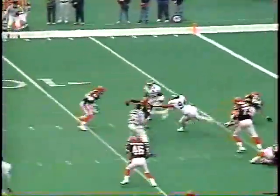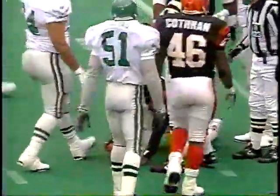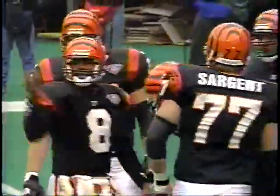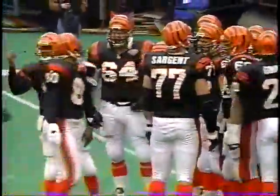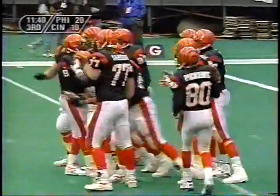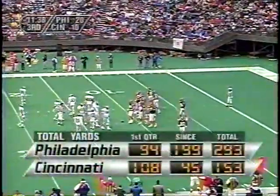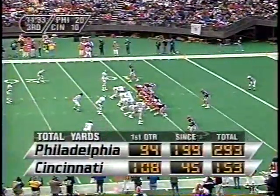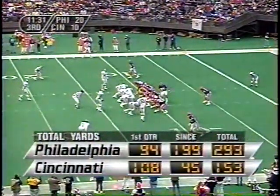First and 10. Blake thought about it, kept the football, and he's out across the 10. Leonard Renfro on the tackle. Looked for a moment as though Blake almost drew a face mask call. Leonard Renfro stuck his arm out and it appeared he grabbed him right around the collar, almost grabbing the face mask, but he did get away from that.